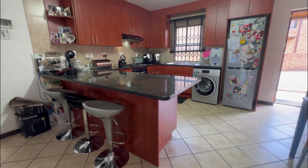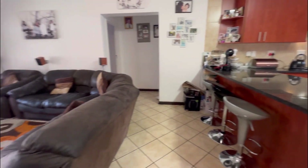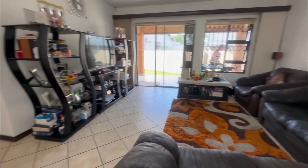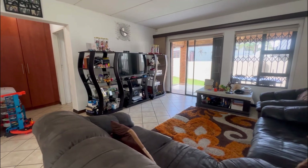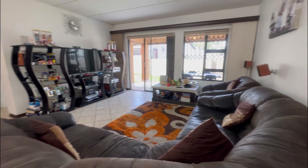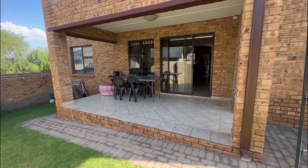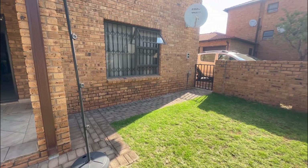There's space for a dining set on the right-hand side, and then the open-plan design leads you to the spacious lounge, and the lounge leads you out to the covered patio. The patio is a very good size and also leads to the pet-friendly garden.